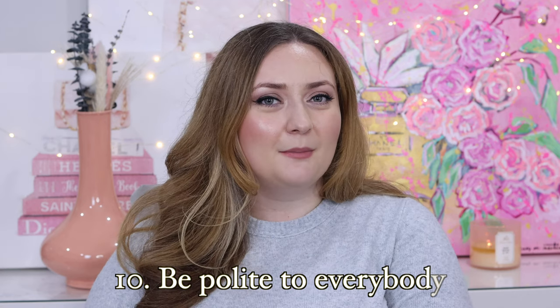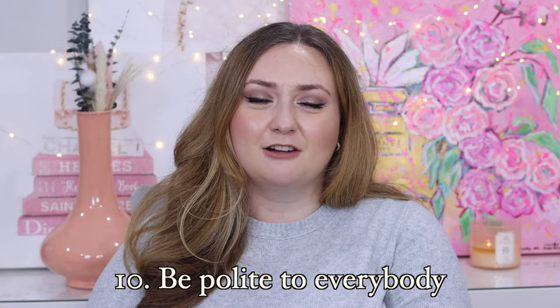My final tip, tip number 10, is to be more polite. I promise that when you are polite, generous, and gracious, you come across as so much more polished and elegant than those who are looking to pick a fight or who are being needlessly aggressive or unkind. Particularly in an office environment, the way we treat assistants, the way we treat servers at restaurants, is really indicative of our character. There is no truly elegant person on planet Earth who is rude to their server or rude to the administrative assistant.